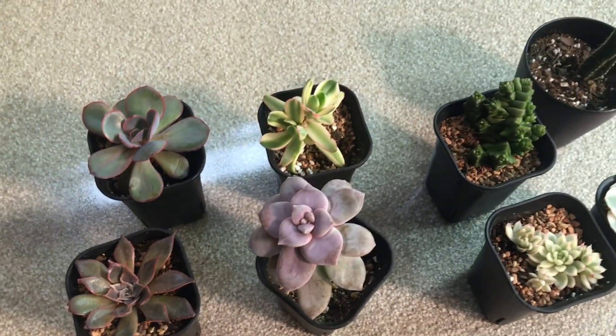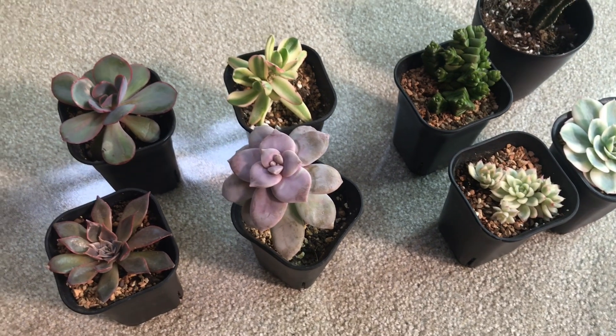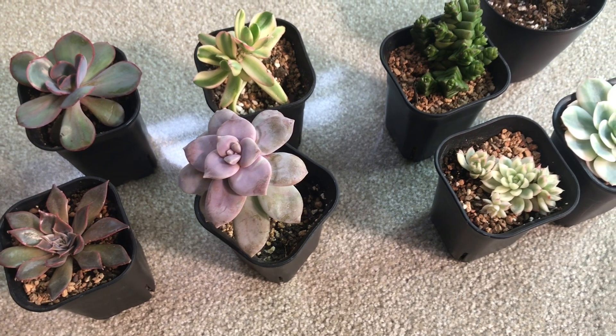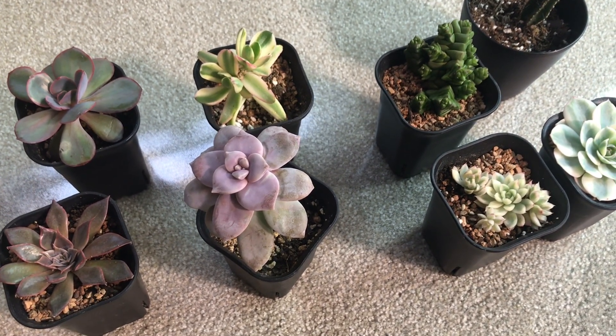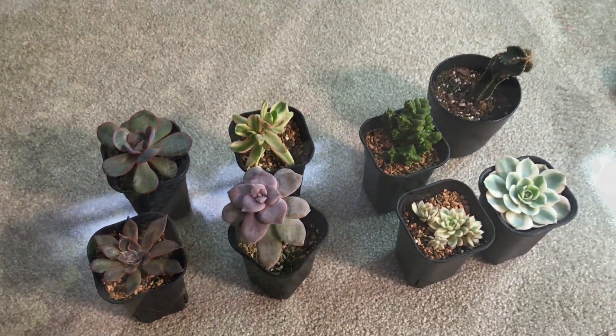Before I finish this video, yesterday I came by a small marketplace nursery and garden houses near my work. So I wanted to show you what they have and two new additions that I got.